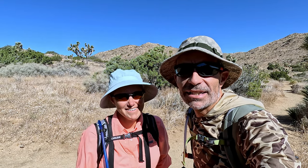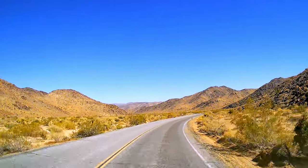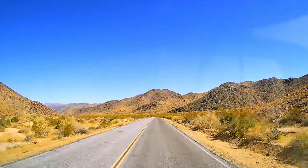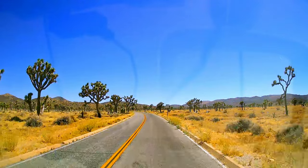You could knock out Joshua Tree in a day. You could knock it out in a few hours. It really depends on what you do. This is a park where if all you have is a little bit of time and you want to check it off, you could drive through it easily. Do a few stops.